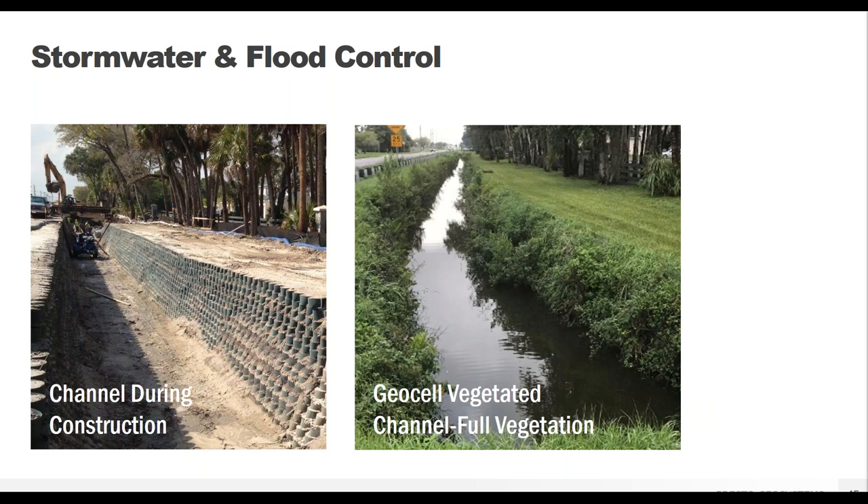GeoWeb vegetated channels can also be designed as tiered retaining wall structures for low to moderate intermittent flows — typically during stormwater events. These tiered designs have a much narrower horizontal footprint while accommodating a higher volume of water flow to help mitigate flooding. This is really useful when fitting a channel between an existing road and a building structure where you don't have a lot of space — you can go deeper with near-vertical walls and still maintain the required water flow capacity.